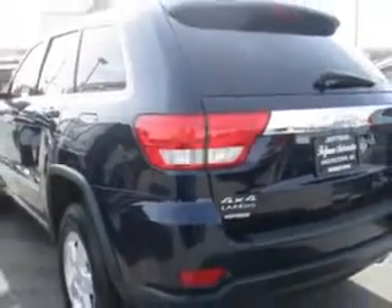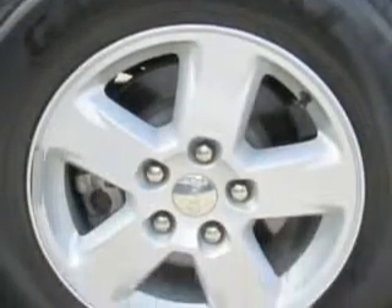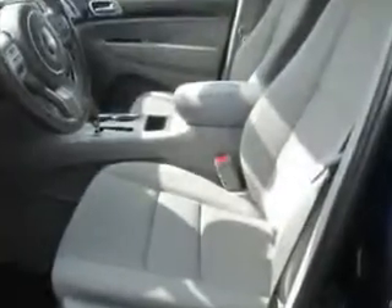With features like hill start and braking assist, overhead console with storage, rear center three-point seatbelts, security anti-theft alarm system with engine immobilizer, multifunctional information center, and much more. Enjoy the drive and have peace of mind in this 2012 Jeep Grand Cherokee.